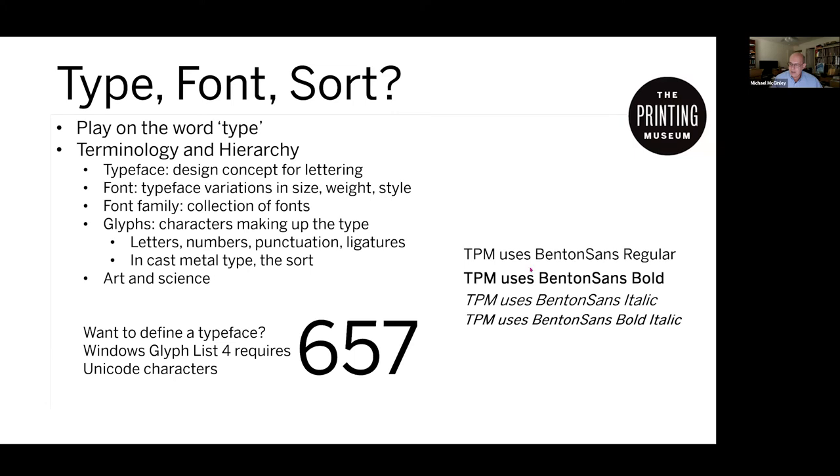Now we get down to the little pieces. The proper name is glyphs, but we often call them characters — letters, numbers, punctuation, ligatures, and anything else that makes up the pieces in any language put into a typeface, font, and font family. In the Western tradition, which the book focuses on, you'd be surprised how many glyphs you have to consider. And if we're talking about old cast metal type — which was used up through today and even at the Printing Museum — that's called the sort. This whole notion of typeface, font, and sorts is really an art and science.